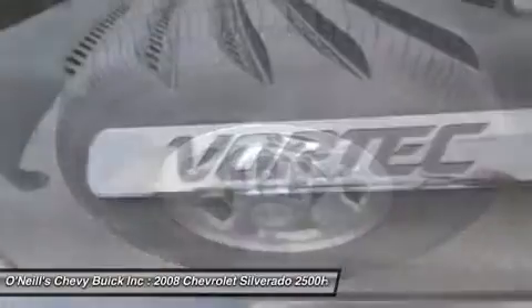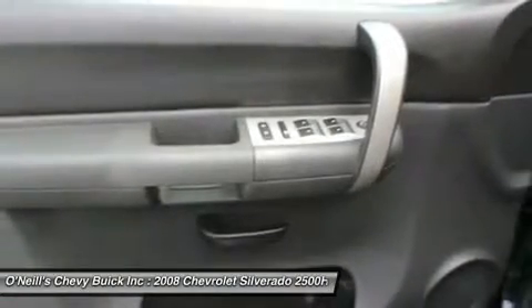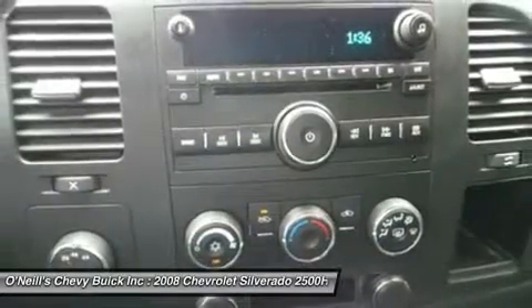New Car Test Drive said it was designed to continue its reputation among owners as the strongest, most dependable, and longest-lasting truck on the road. It is nicely equipped with features such as Automatic, 4WD, and Ebony. It's a terrific truck that we have placed at a brilliant price.